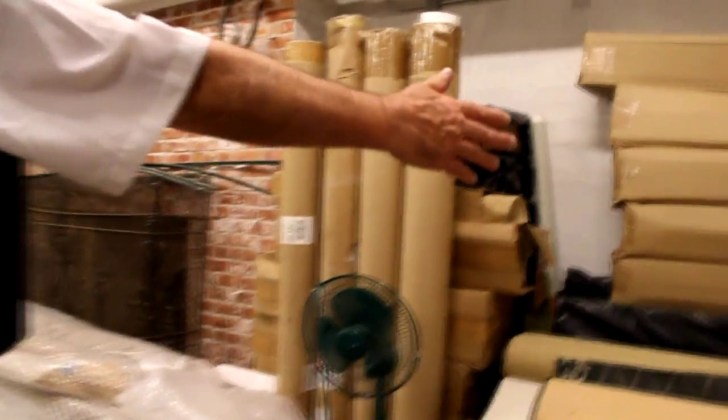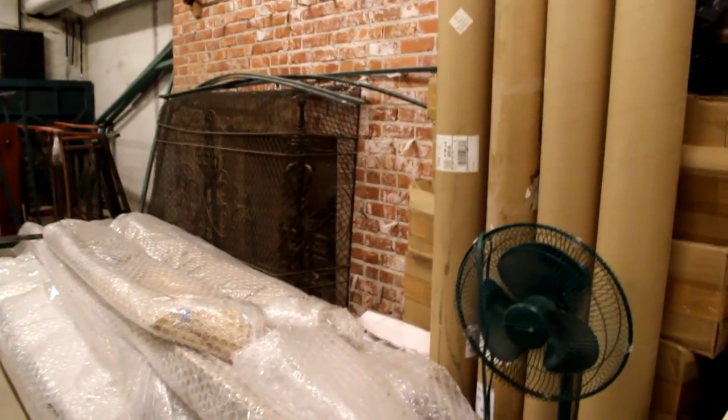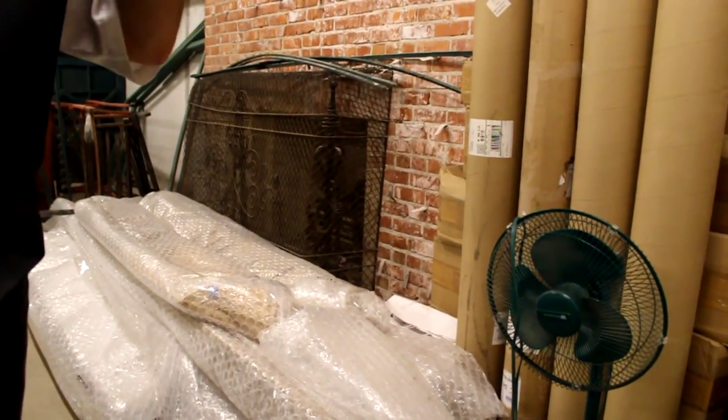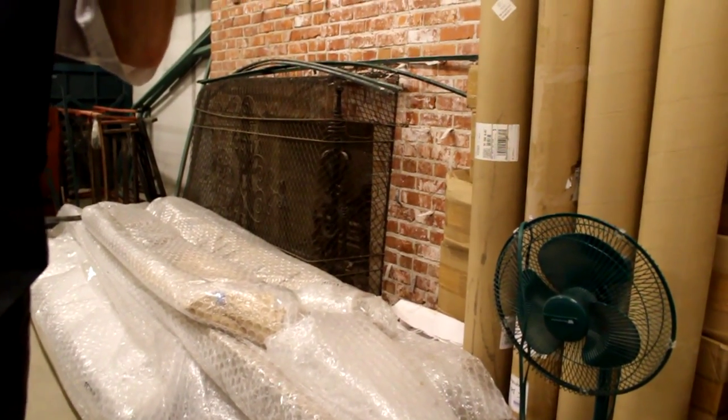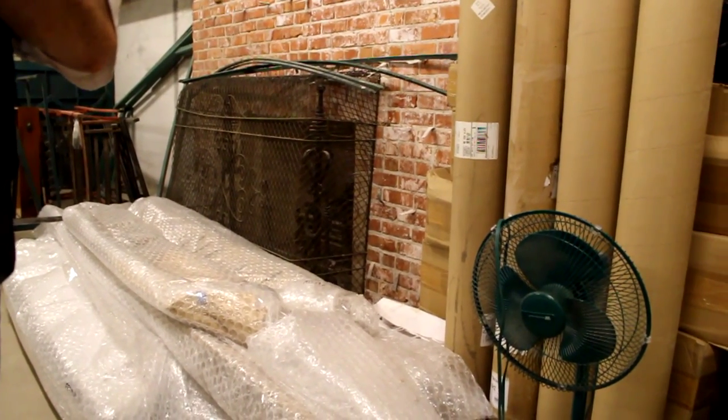There's another fireplace down here too, and it was never finished. A lot of the original rugs right in there. All this stuff in the boxes is reproduction for the wallpaper. To redo the wallpaper in one of the rooms up in the bedroom — $30,000 a pop.